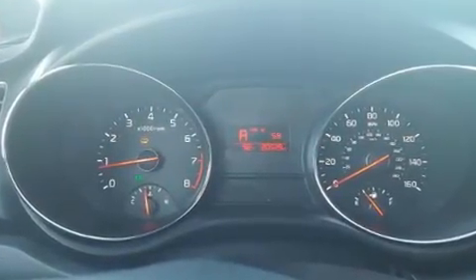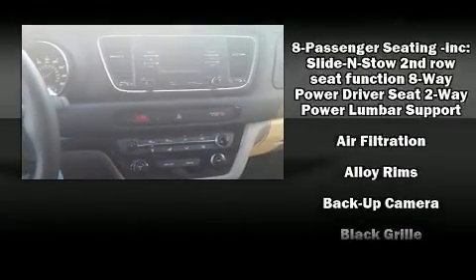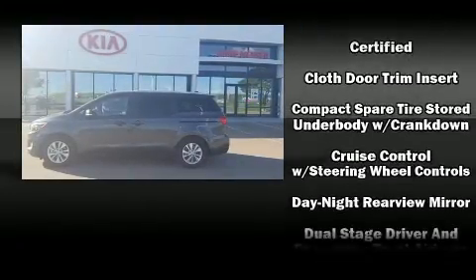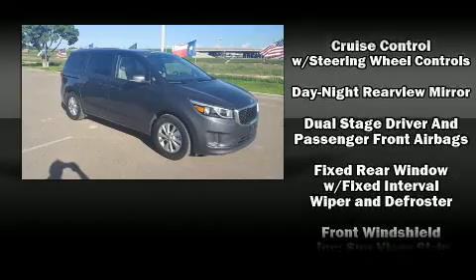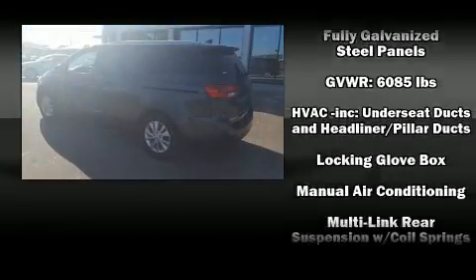Kia also prioritized safety and security by including dual front impact airbags, head curtain airbags, brake assist, and four-wheel disc brakes with ABS. Electronic stability control ensures solid grip atop the road surface, no matter how challenging the driving conditions.